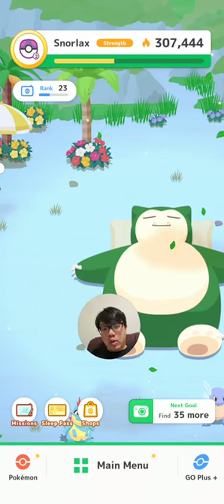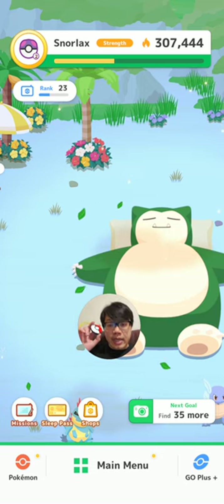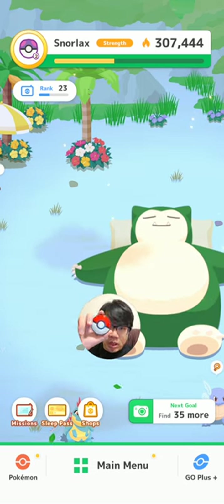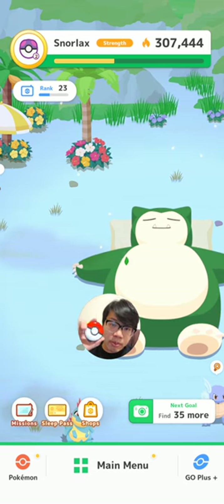Hey, what's up bros? Welcome back to another Pokemon Sleep video.